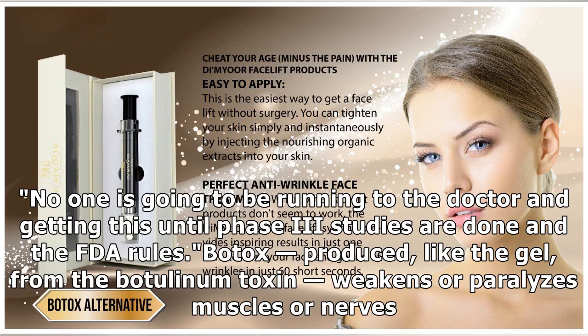No one is going to be running to the doctor and getting this until Phase 3 studies are done and the FDA rules. Botox, produced like the gel from the botulinum toxin, weakens or paralyzes muscles or nerves.